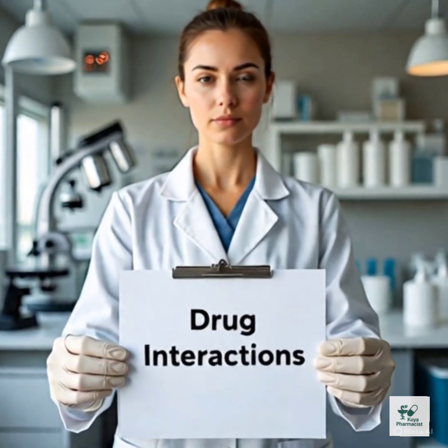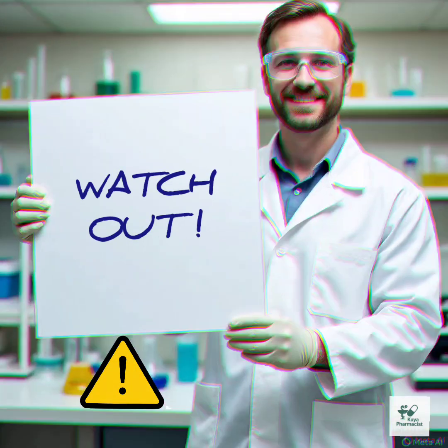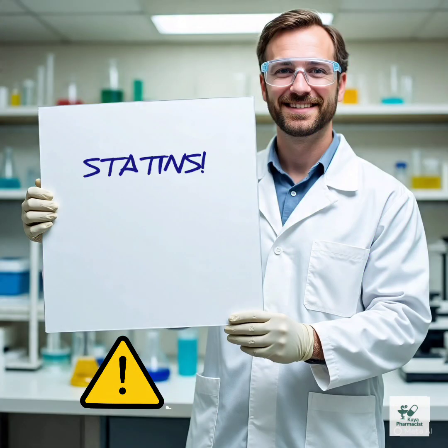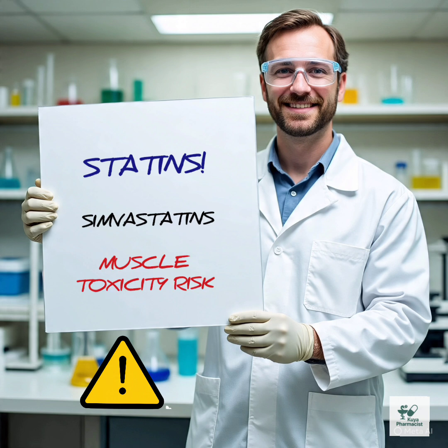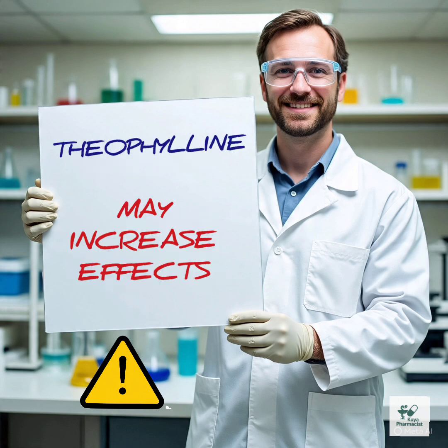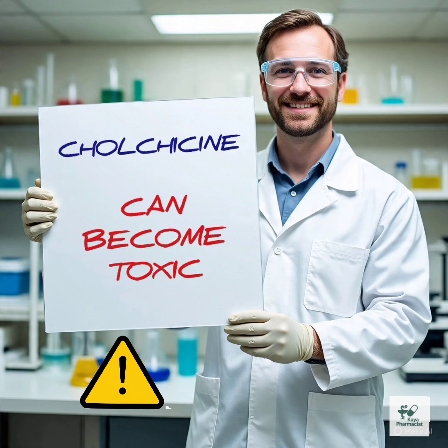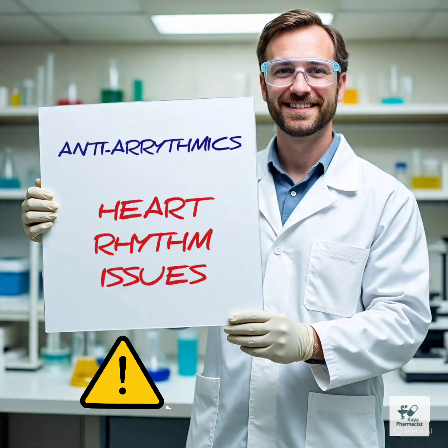Drug interactions — be careful. Clarithromycin can interact with a lot of medications. Here are a few important ones: Statins, like simvastatin, may increase muscle toxicity risk. Warfarin may increase bleeding risk. Theophylline — clarithromycin increases its effects. Colchicine can become toxic. Other QT-prolonging drugs carry a risk of heart rhythm issues.